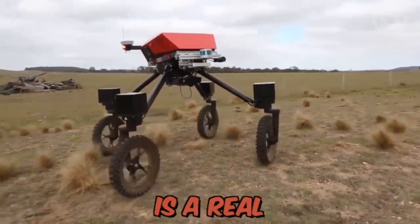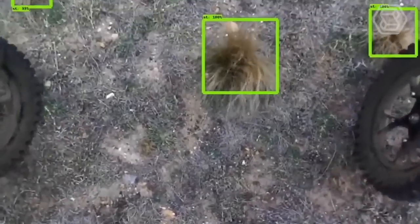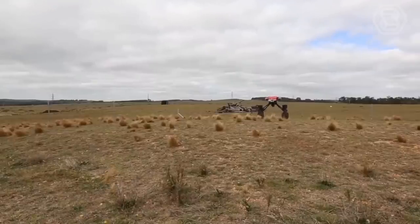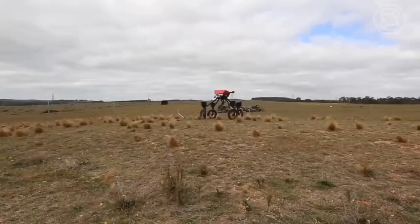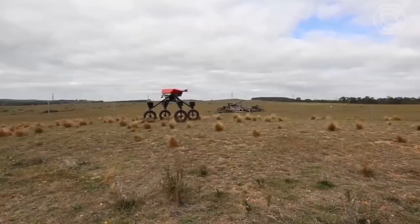Swagbot is a real shepherding robot designed for monitoring and grazing agricultural animals. It's an electric ground vehicle that can traverse rugged terrain and avoid natural obstacles such as trees and rocks. The robot is especially useful for remote grazing areas that may be dangerous for farmers, and can even analyze the health of animals using temperature or movement sensors.